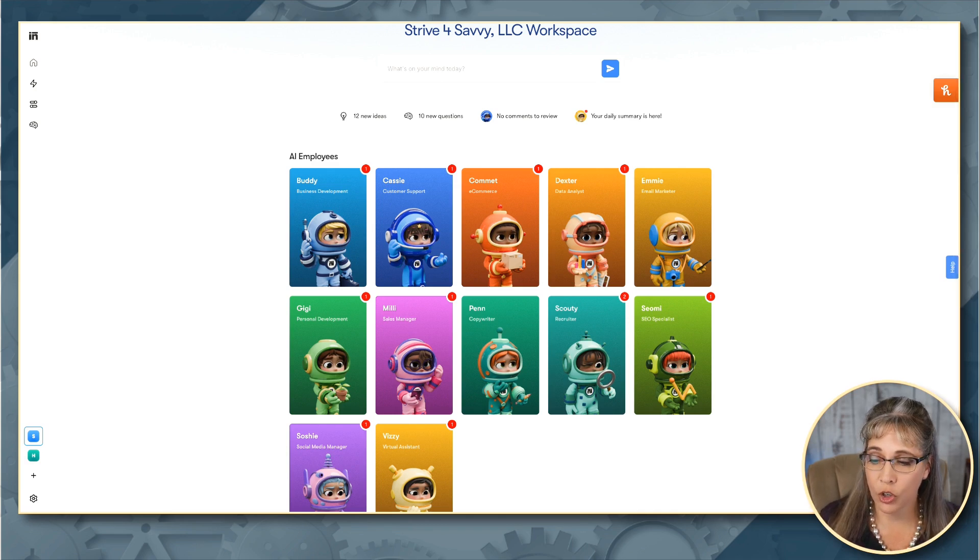So for example, I have two currently set up: our main company, Strive for Savvy, where we help entrepreneurs to grow their online business, and then my original online company, Healthy Homestead Living. And then we're also going to be adding a separate one for our retreats and masterminds. So if you have multiple businesses, you can definitely include them here.